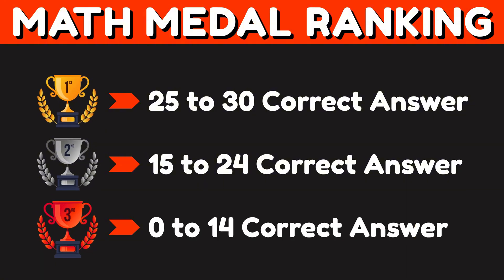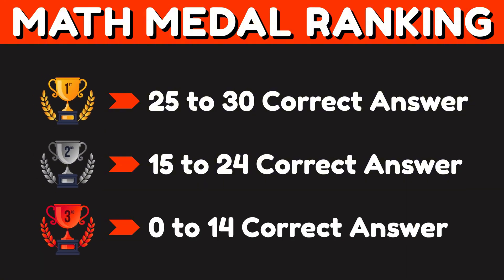Now it's time to check your score. Don't forget to tell us in the comments which medal you earned. See you in the next challenge.